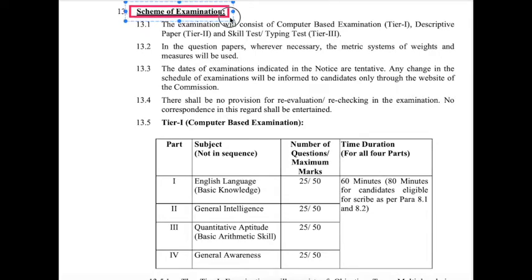The scheme of examination has three stages: Tier 1, Tier 2, and Tier 3. For Tier 1, there are four sections: English Language, General Intelligence, Quantitative Aptitude, and General Awareness. Each section has 25 questions, making a total of 100 questions, each carrying 2 marks for a total of 200 marks. Negative marking applies.